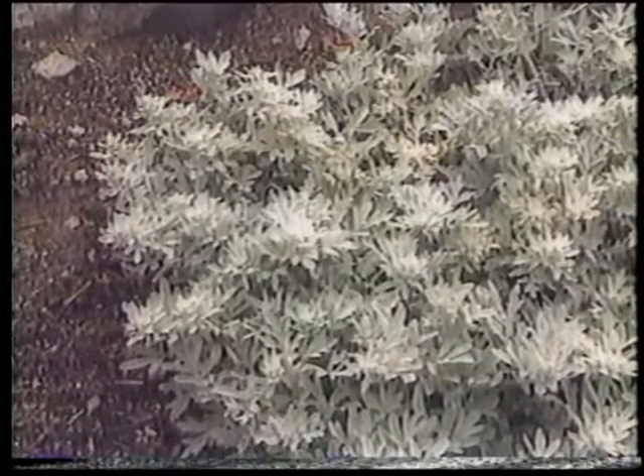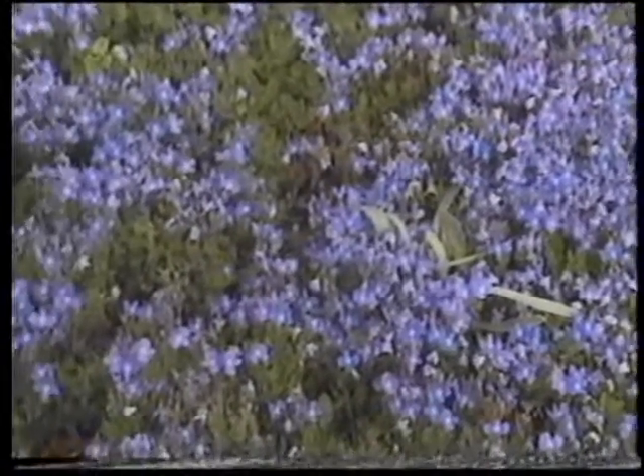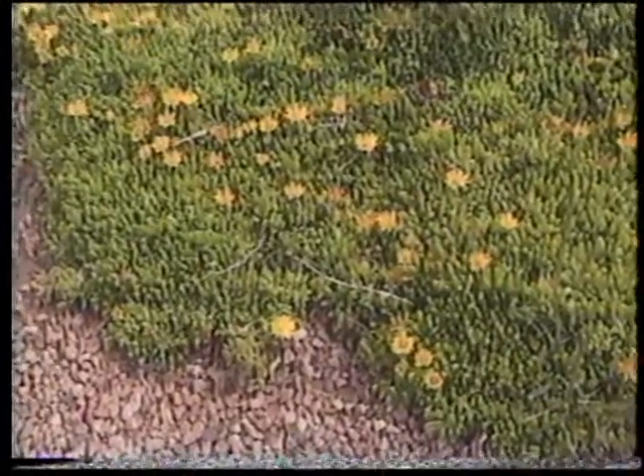In general, the ground covers are very low maintenance. Occasionally, in the instance of Artemisia Silver Brocade and some of the other blooming ground covers, all they may require is that you just run the lawn mower over them on a high setting once after they finish blooming — if you want to. You don't have to. In fact, on the yellow ice plant, that's completely maintenance-free.